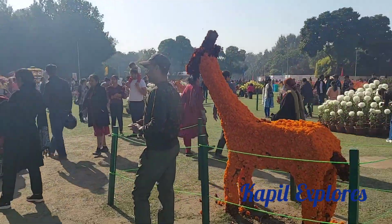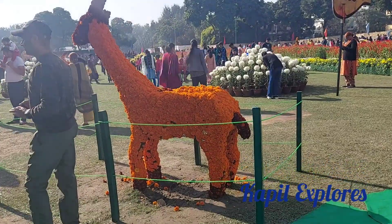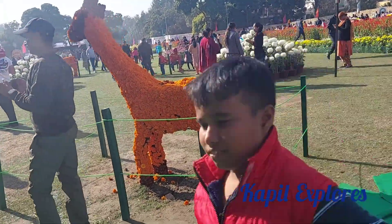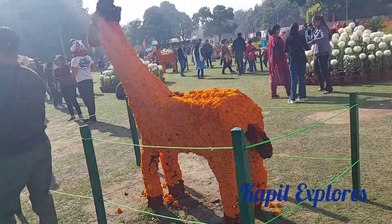There is an 'I Love Chandigarh' logo as usual, always everywhere. And there is a deer made with flowers — a beautiful decorative sculpture crafted entirely from flowers.